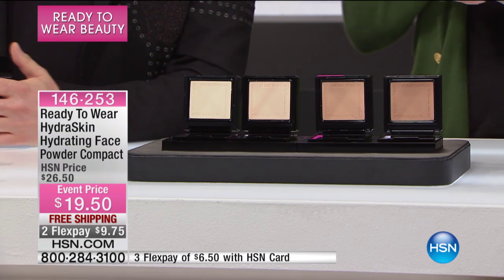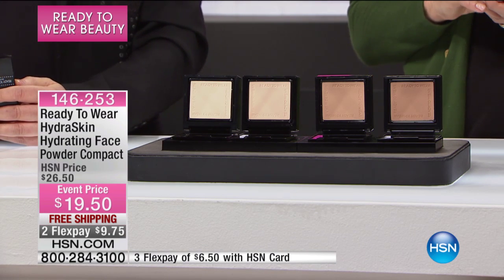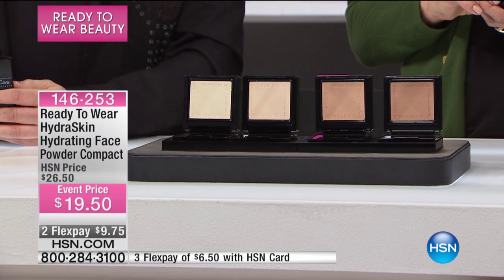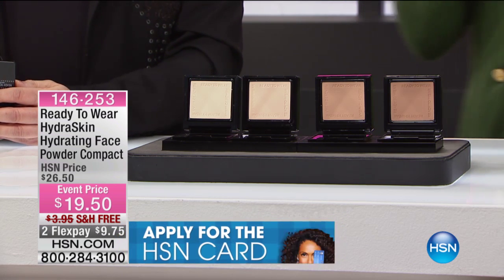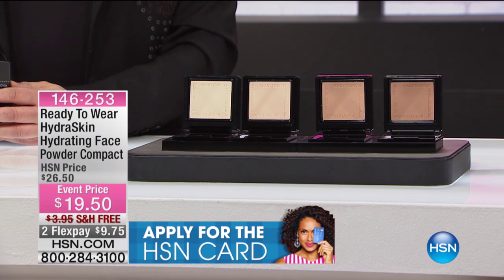Light, medium, deep, medium dark, and dark are all available. So same thing here when it comes to this amazing Hydra Skin hydrating compact. This is like the best of all things — it's the most beautiful finish.